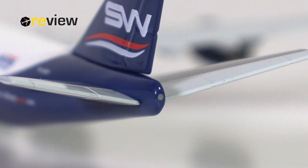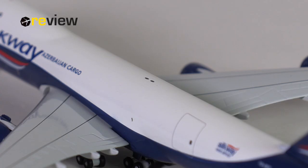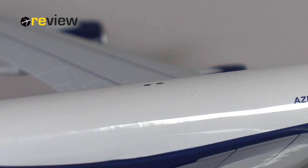At the very tail of the aircraft, we also have a little bit of detailing around the APU exhaust. And while the aircraft model does not feature any physical antennas, they have been indicated in the print, which in my opinion is a perfectly valid compromise for a Scale 500 model.